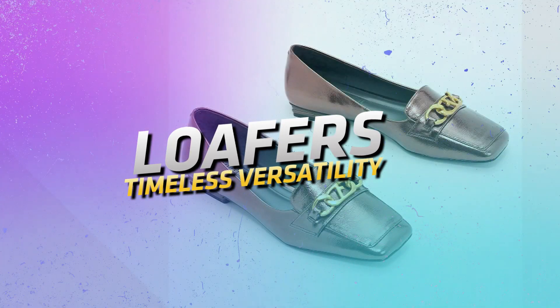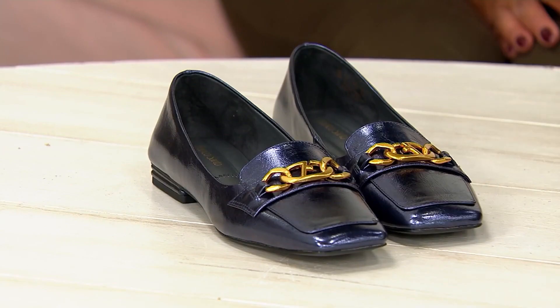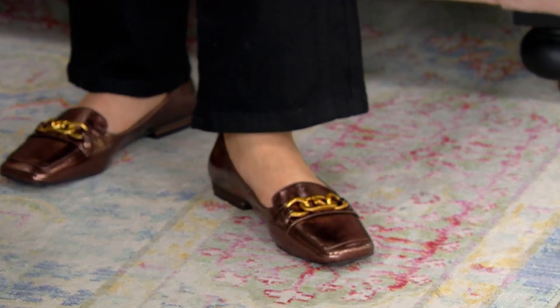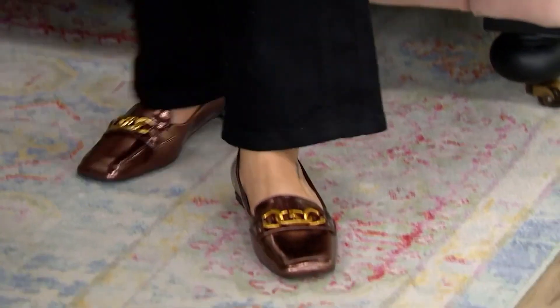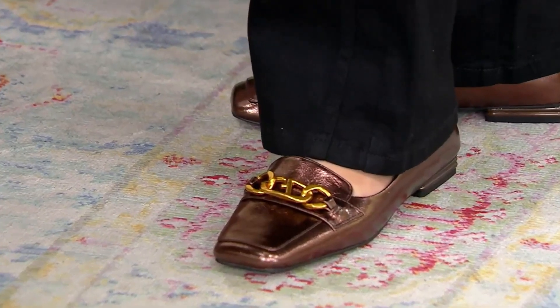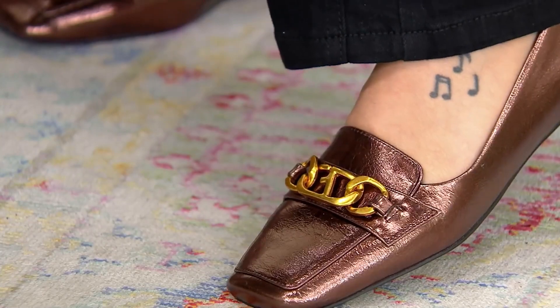Loafers: timeless versatility. Franco Sarto Casson Loafer. The Franco Sarto Casson Loafer is your new go-to for effortless style. This versatile shoe pairs with anything from jeans to dresses, offering a timeless look with a comfortable fit. Conceptualize a day at the office or a casual weekend brunch, looking polished and feeling relaxed all day long.